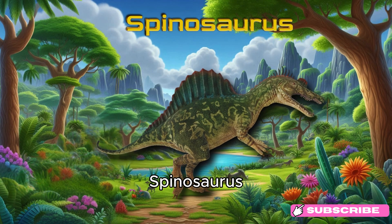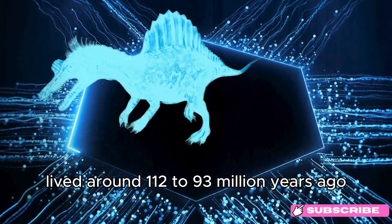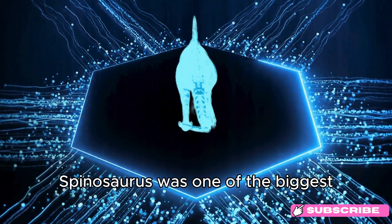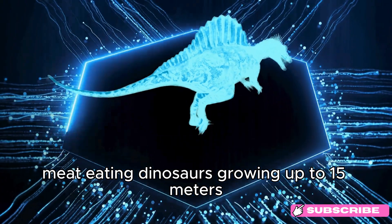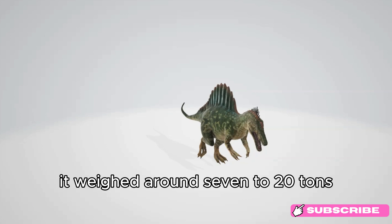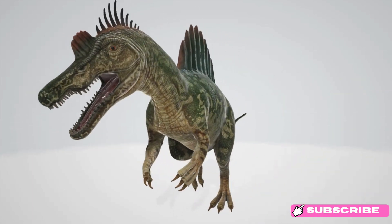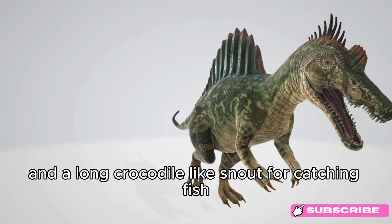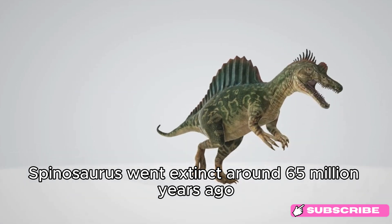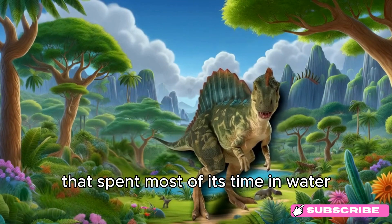Spinosaurus. Meet Spinosaurus! This large predator lived around 112 to 93 million years ago, during the Cretaceous period. Spinosaurus was one of the biggest meat-eating dinosaurs, growing up to 15 meters (49 feet) long — about the length of a semi-truck — and weighed around 7 to 20 tons, similar to 3 to 7 elephants. It had a sail-like structure on its back and a long, crocodile-like snout for catching fish. Spinosaurus went extinct around 65 million years ago. Fun fact: Spinosaurus is the only known dinosaur that spent most of its time in water.